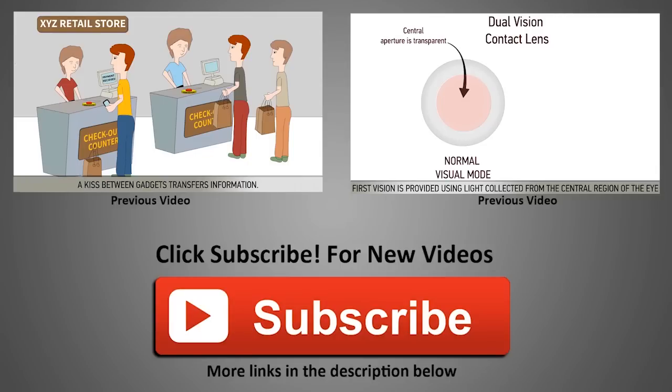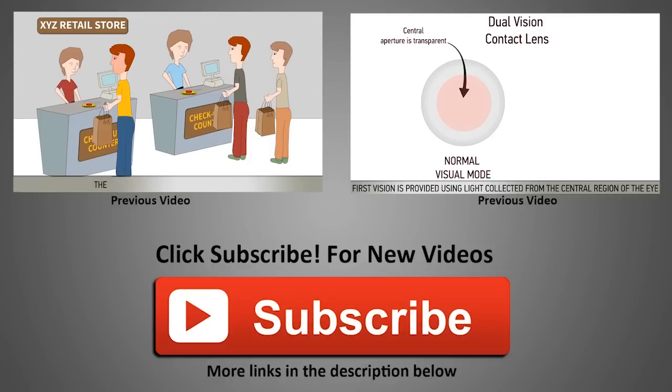Please feel free to subscribe by clicking the big red button below. Until next time, keep innovating and keep patenting.